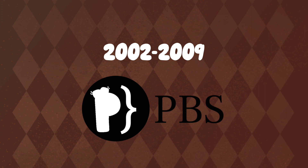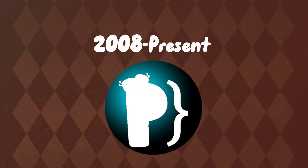2002 to 2009: the word PBS goes smaller. 2008 to present: the circle now has the look of a sphere.